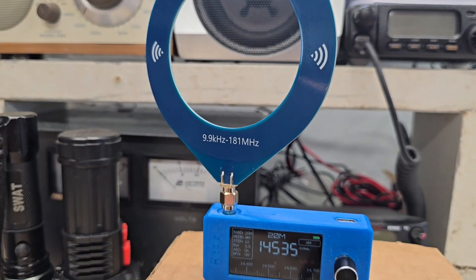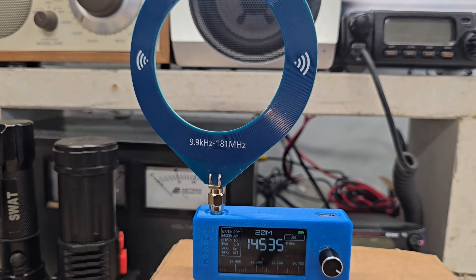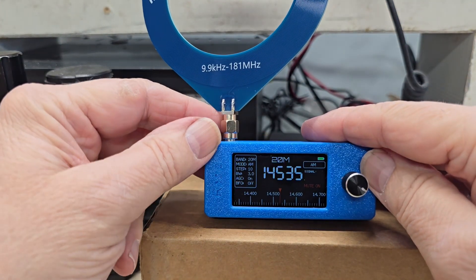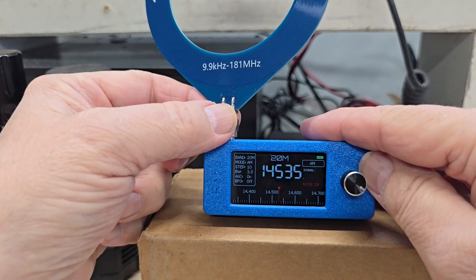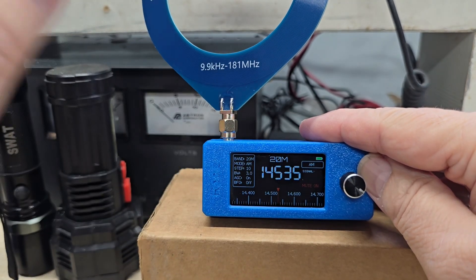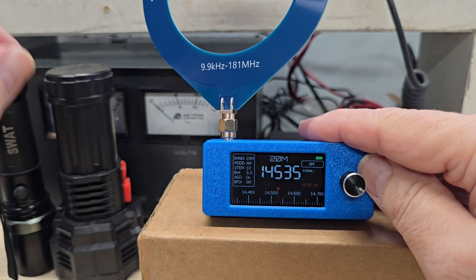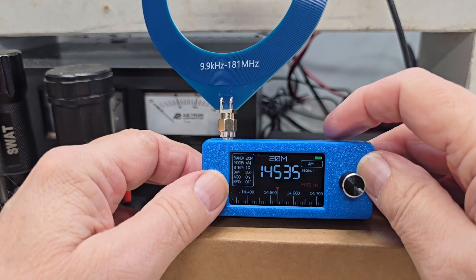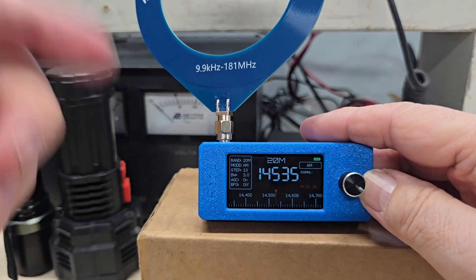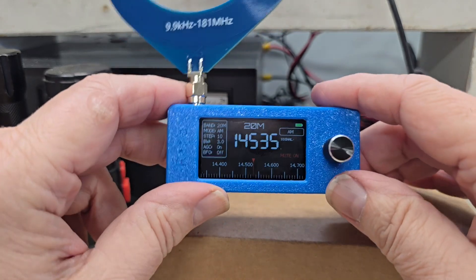I was actually thinking about buying one of these loop antennas just to use for AM reception, and it complements this radio very well. On shortwave, I took my long wire antenna and attached it with an alligator clip right at the base of the loop, and it worked very well — it brought up the gain quite a bit. It didn't seem to overload the radio at all, so that's really promising.